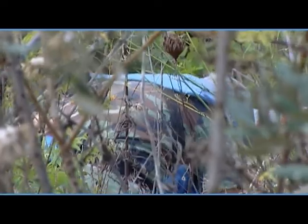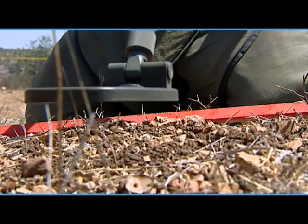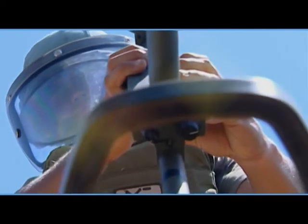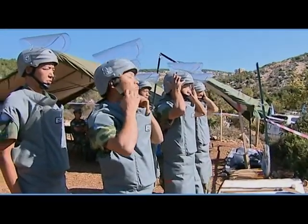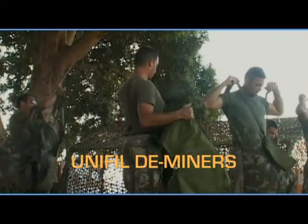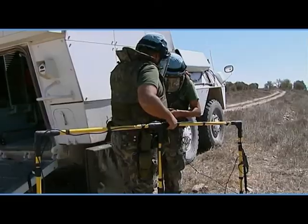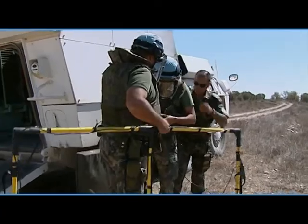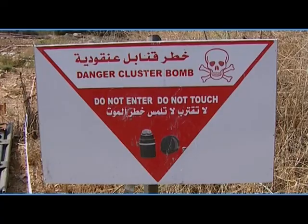While most of the cluster bombs of the 2006 war have been cleared by the Lebanese Mine Action Center, UNIFIL has also been actively demining for operational reasons and for the people of the South. In this episode of Discover UNIFIL, we will introduce you to just a few of UNIFIL's deminers — men and women risking their lives to clear people's lands of unexploded ordnances and make southern Lebanon a safer place to live and work.